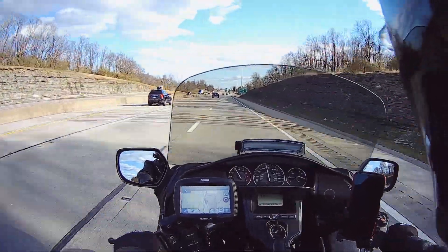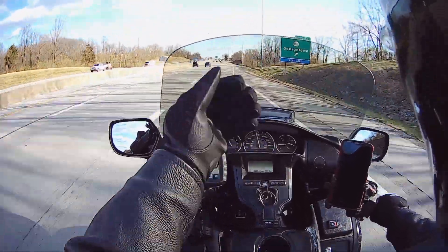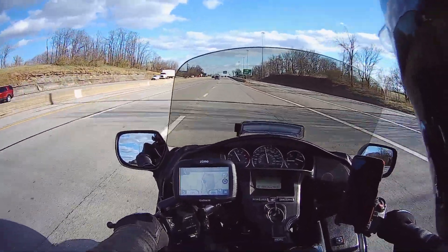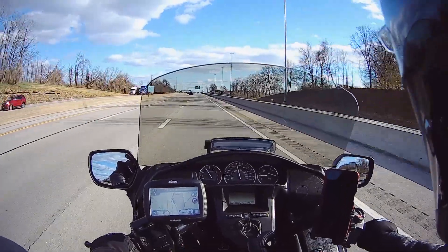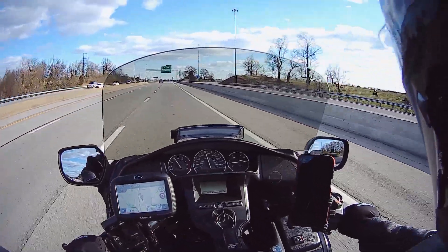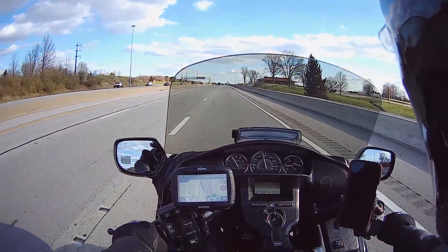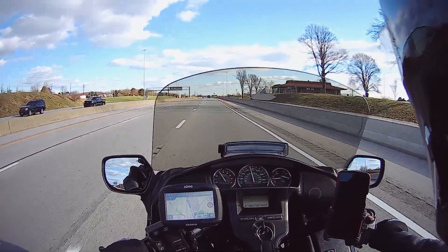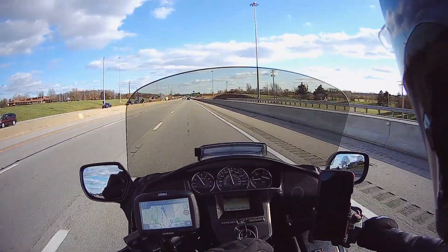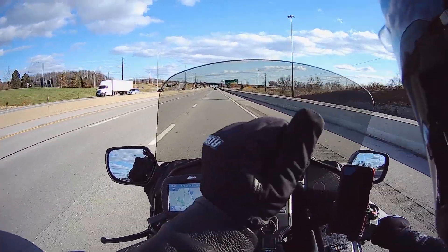I wanted to give a little update on these Joe Rocket — I believe these are the Crew Pro gloves. They are an early spring, late fall riding glove. I've been giving pretty good reviews on them, but I'm just gonna let you know where I stand with them now. They are a pretty good glove, but today I've been out about two hours and it is about 39 to 40 degrees out here, and I think that is about these gloves' limit — my hands are getting a little bit cold.